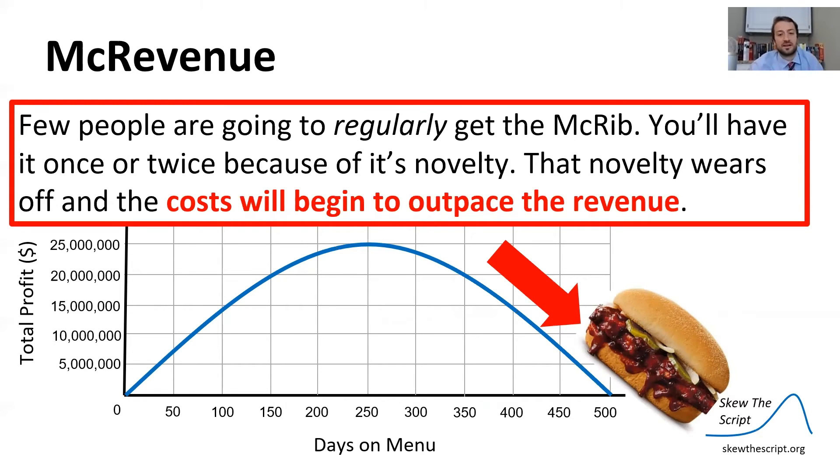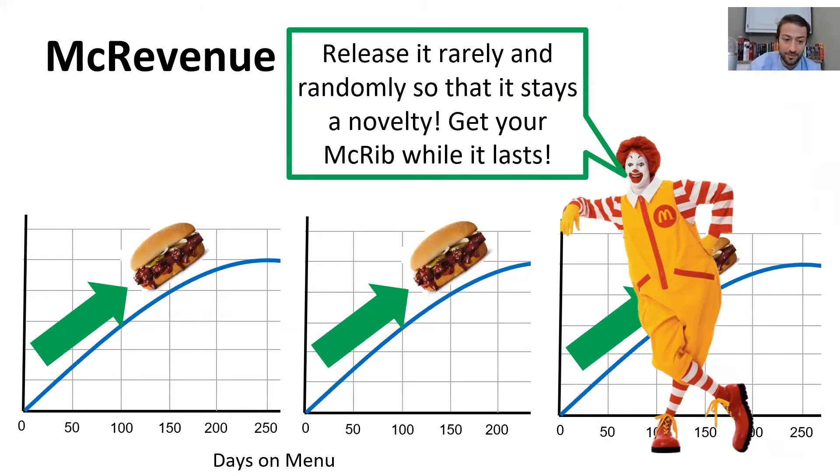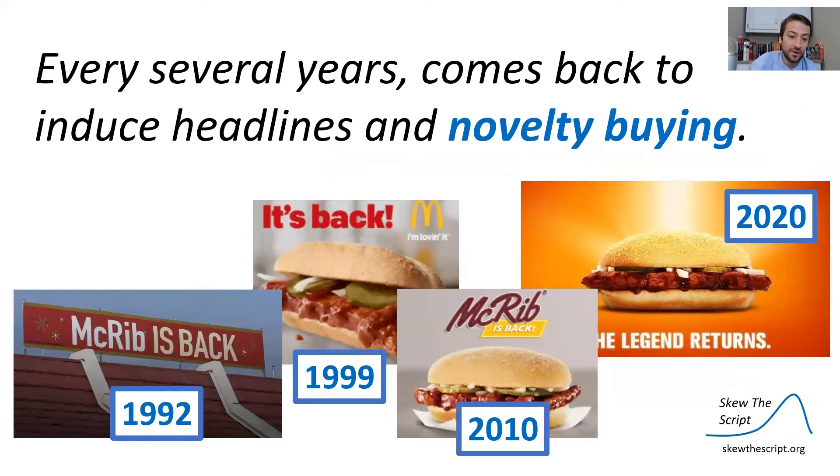The central idea behind this revenue model is that few people will regularly get the McRib over time. You'll have it once or twice because it's a novelty, but eventually the novelty wears off and costs outpace revenue. So Ronald McDonald thinks: how can I keep the McRib profitable? The simple idea is to release it rarely and randomly so it stays a novelty — the customer thinks they need to get their McRib while it lasts, it induces headlines and novelty buying.